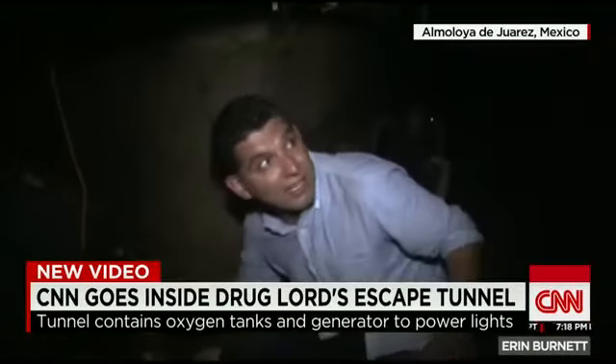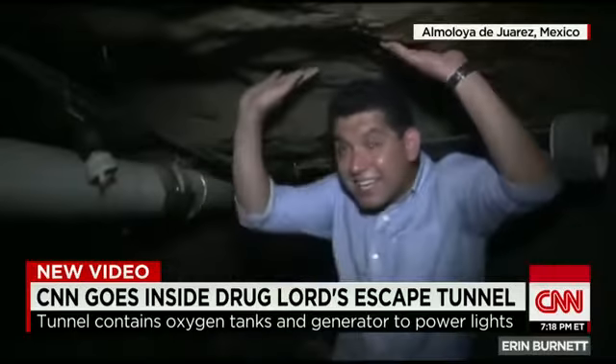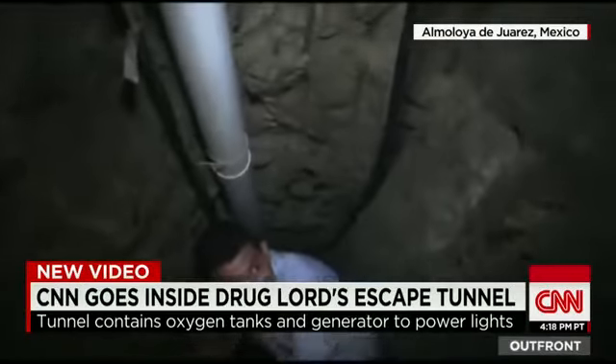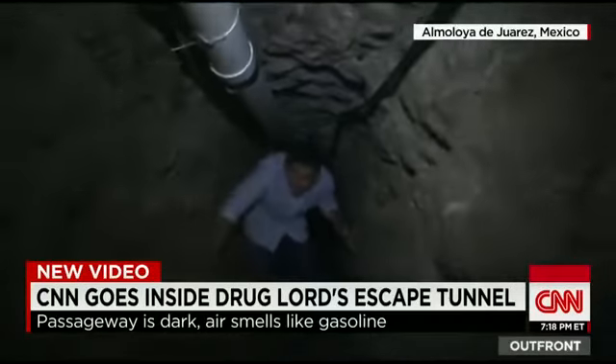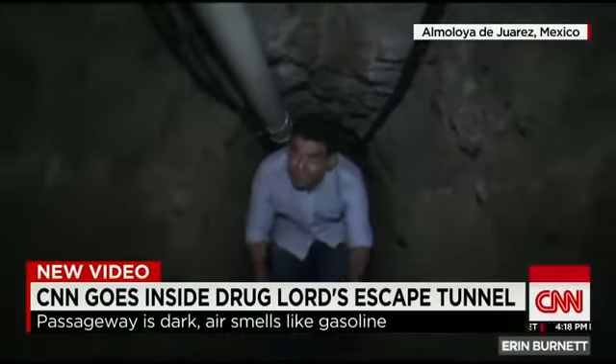It is a very tight space. I can't even stand up all the way, and I'm about 5'10". It is just a remarkable feat of engineering. The tunnel stretches for more than a mile, carved out of earth, with modified train tracks for that mini motorcycle.